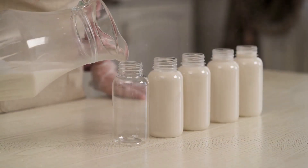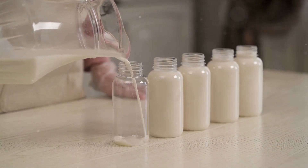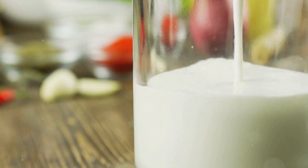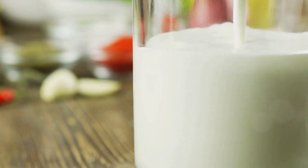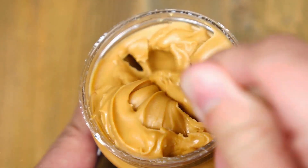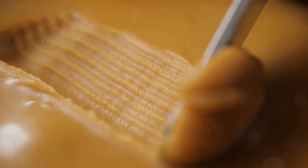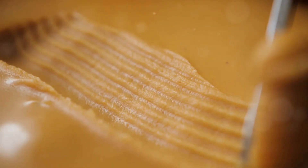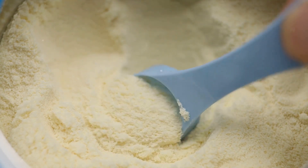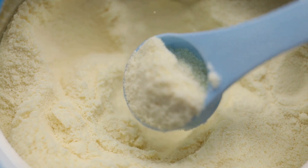Let's go nuts with the Nutty Delight — a smoothie that's as rich in flavor as it is in protein. To start, we're going to need almond milk, a wonderful dairy-free alternative packed with vitamins and minerals that creates a smooth and creamy base. Next up, peanut butter — not just a delicious addition, but also a brilliant source of protein and healthy fats, giving our smoothie a lovely nutty flavor and a boost of energy. Now, to really punch up the protein, let's add two scoops of plant-based protein powder to amplify the protein content and make our Nutty Delight even more delightful.